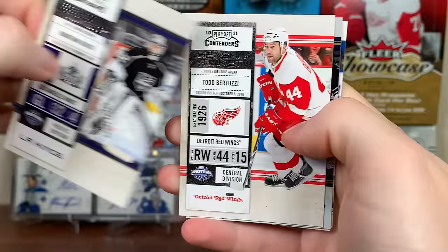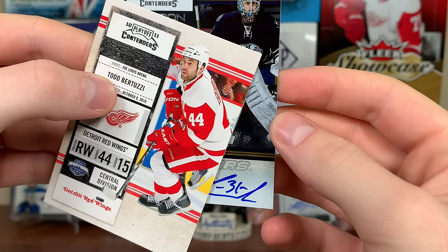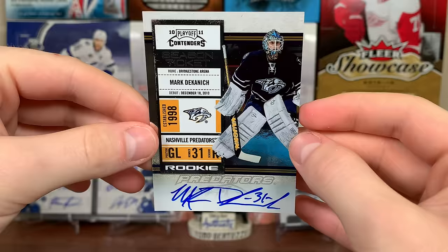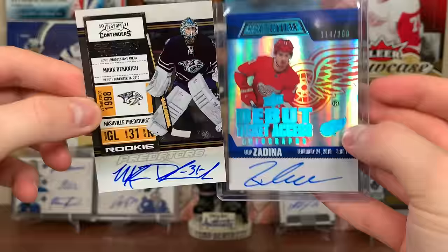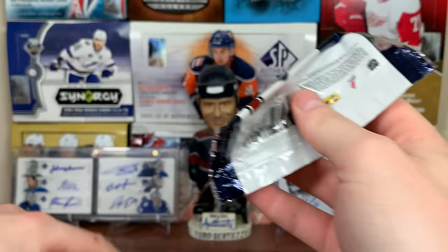There's Jonathan Quick, Uncle Todd again - another base of Uncle Todd. Oh, first auto! Looks like a goalie pack - there's Michael Neuvirth, and we got Cory Schneider. So here's the first auto - it's Mark DeCanice. Rookie ticket auto. These aren't numbered. Look at the resemblance to Credentials - the size of where you put the auto is almost identical. The writing's off to the left for Credentials. Very similar - but yeah, DeCanice. First auto, not a great one.